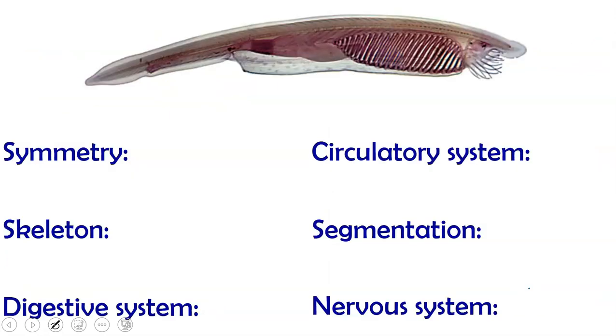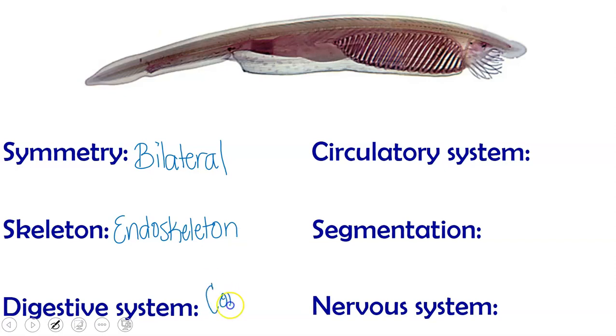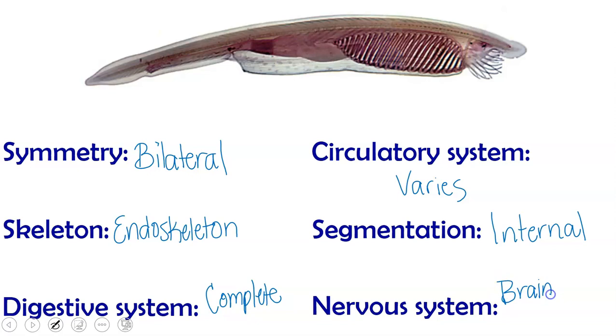So let's take a look at their bodies. For symmetry, chordates do have bilateral symmetry. Their skeleton — most of them have an endoskeleton, though this may vary; some have just a hydrostatic skeleton. Their digestive system is complete for most of them. Their circulatory system really varies, especially based on where they live — whether on land or in the water — and how large they are. They are segmented, but that segmentation is typically internal, not external, and may be lost as an adult. For their nervous system, they do have a brain usually, and some kind of dorsal nerve cord — that one we know they all have as chordates.